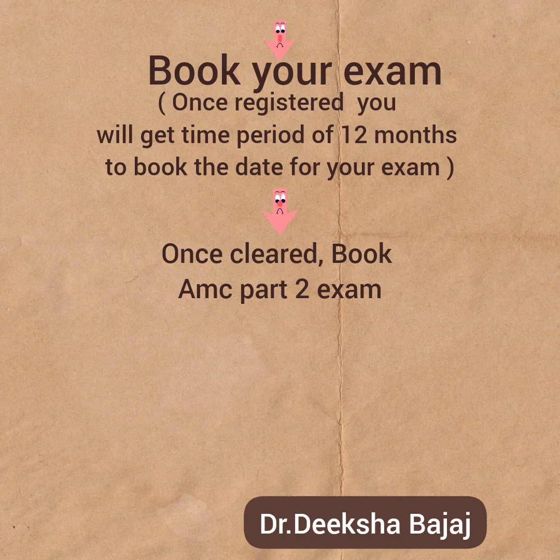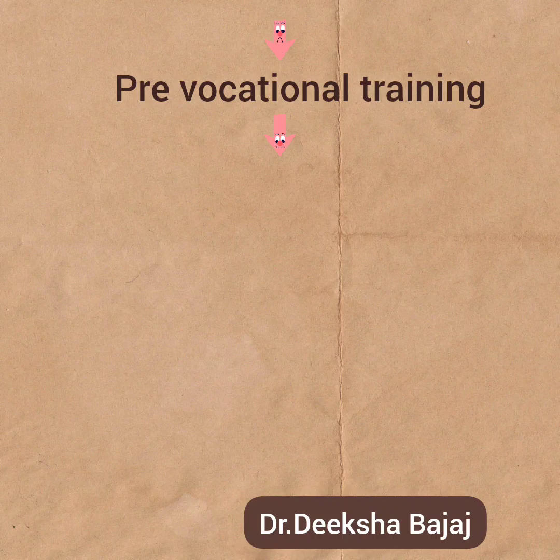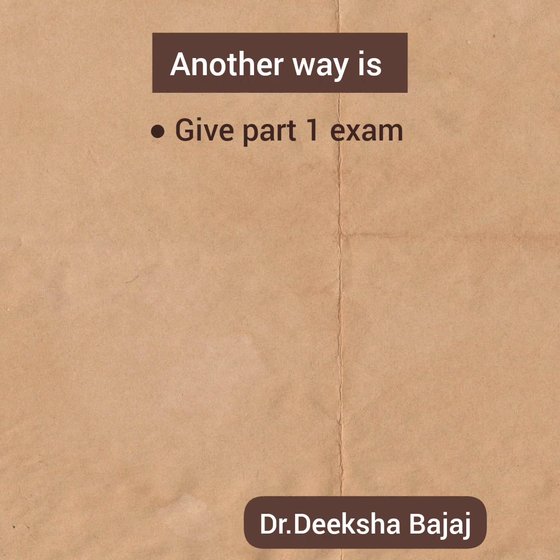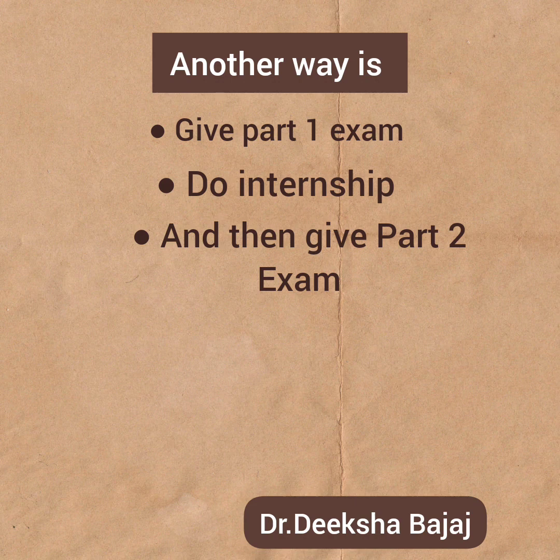After clearing the clinical exam, you can do your internship for a year, and you have to do this in Australia. No matter if you have done it in your own country, you still have to do it again to get registration from the Australian board — and it will be a paid internship. After doing that internship, the next step is pre-vocational training, which is one to two years. After completing pre-vocational training, you can apply for specialist training. However, few people do it the other way: they first give the AMC Part 1 exam, then go for internships, and then give Part 2 after getting familiar with Australia's healthcare system. But this is totally your choice.